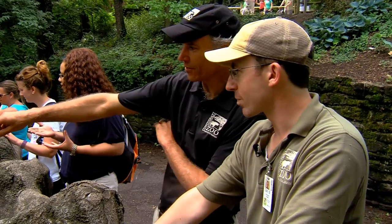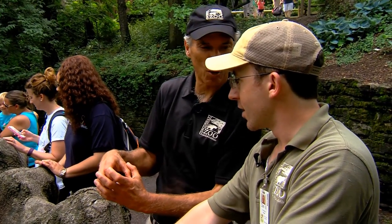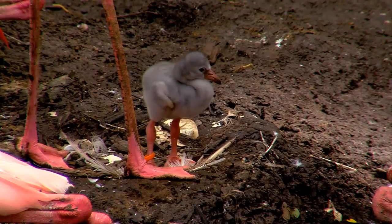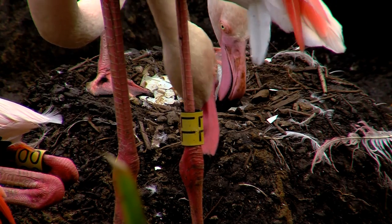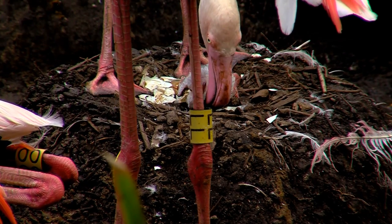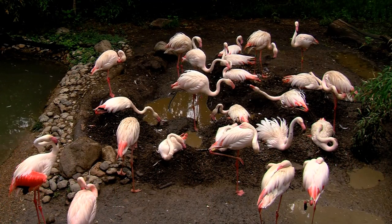What a fantastic time of year because I see little teeny babies — they almost look like a gray fuzzy tennis ball. We actually have three greater flamingo chicks down here right now. We've got one that's about three days old and one way in the back that just hatched this morning — he was literally an egg this morning.